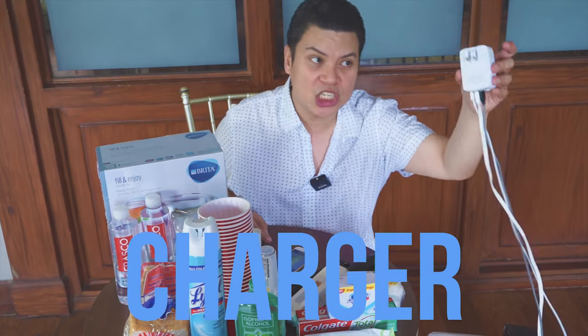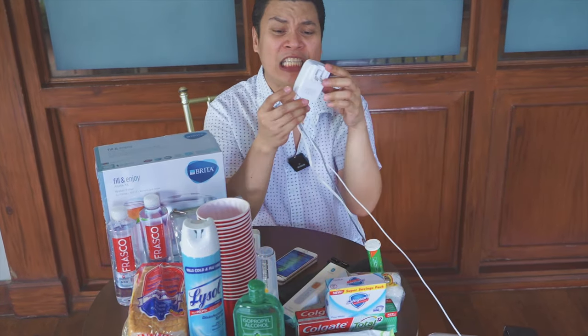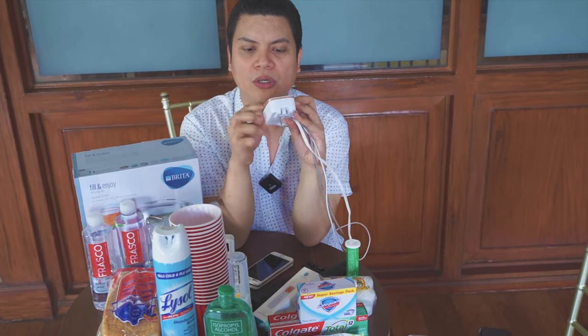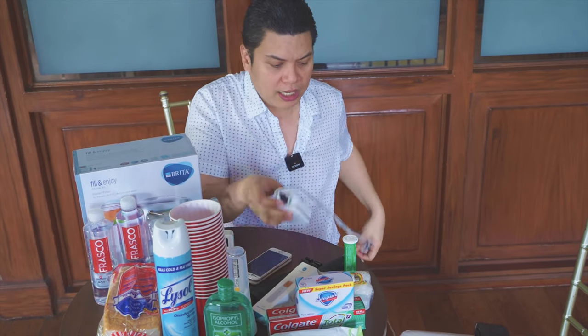Of course, charger. I got this charger — I really love this charger. It's just one plug, isang socket lang, and you can charge four equipment here. Ang galing nito — apat na gadgets from just one socket.